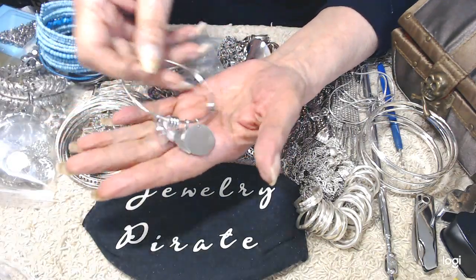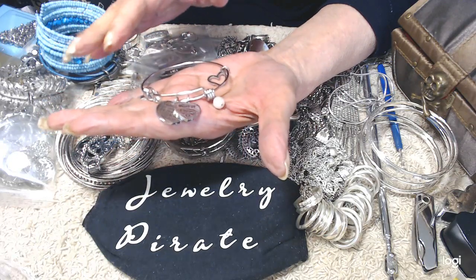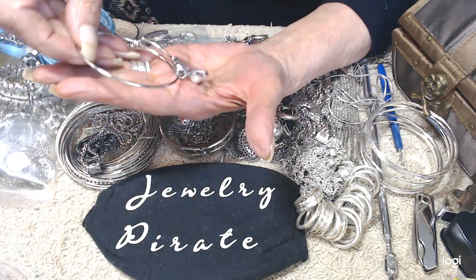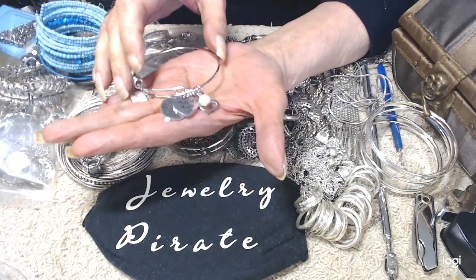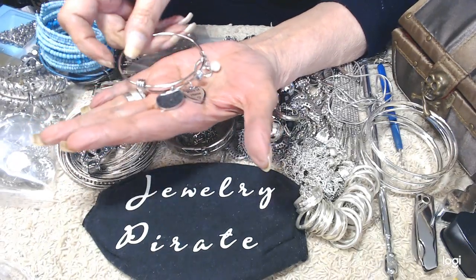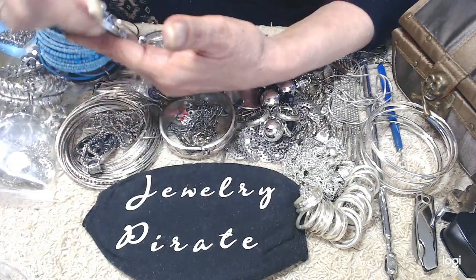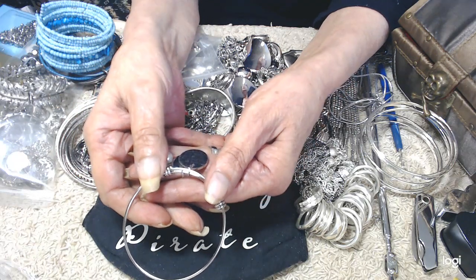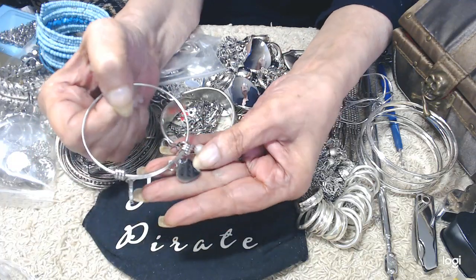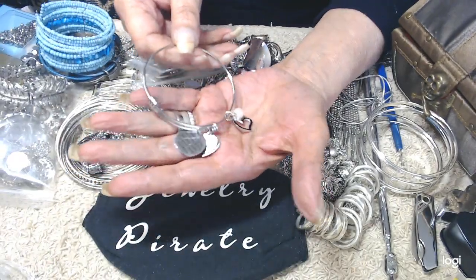Our first piece is this Alex and Annie style bracelet — this is not an actual Alex and Annie bracelet, but it is brand new. If you know anybody getting married who needs a gift for their maid of honor, this little bracelet says 'Thank you for standing by my side today and always' and it says 'Maid of Honor.' Very pretty with a little heart and a pearl. Let's do two dollars on that.